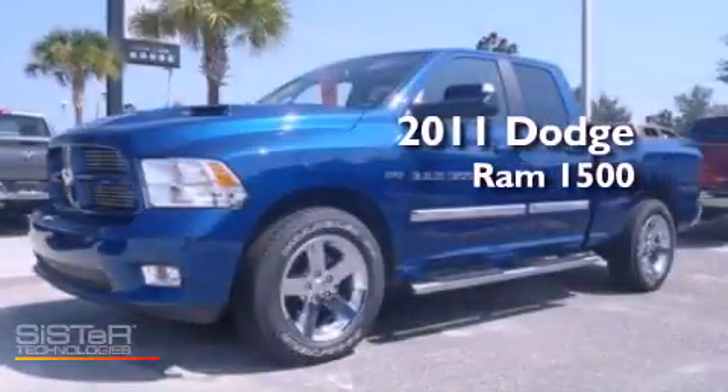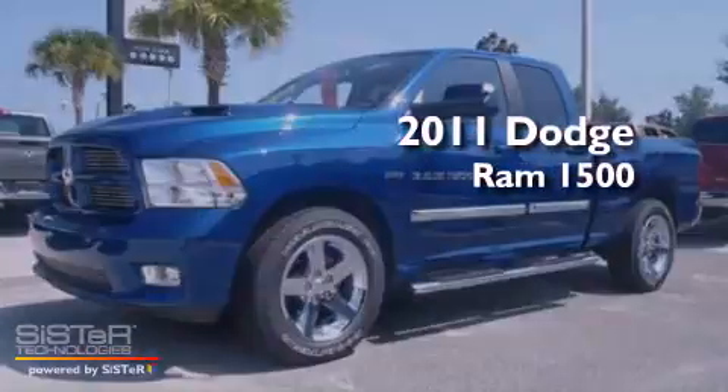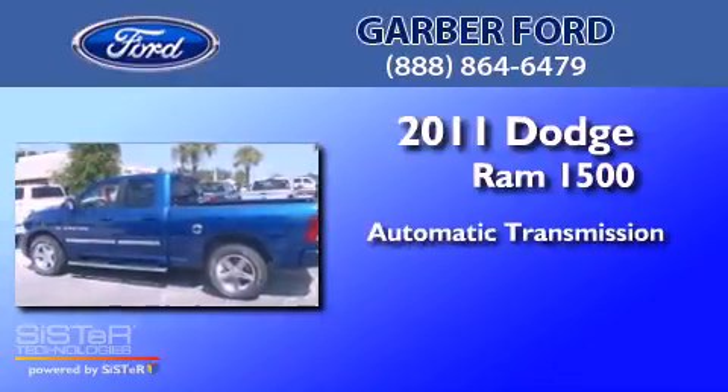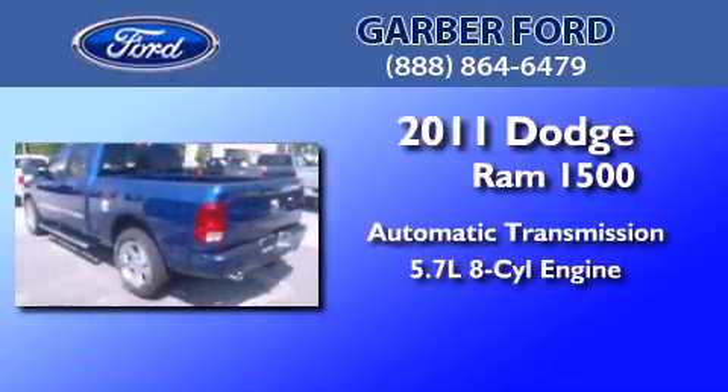This is a 2011 Dodge Ram 1500. This truck has an automatic transmission and a 5.7-liter V8.